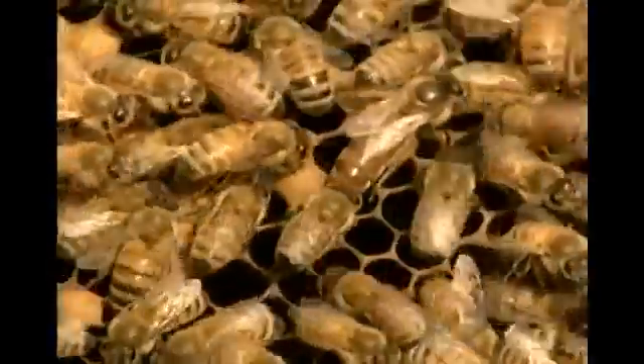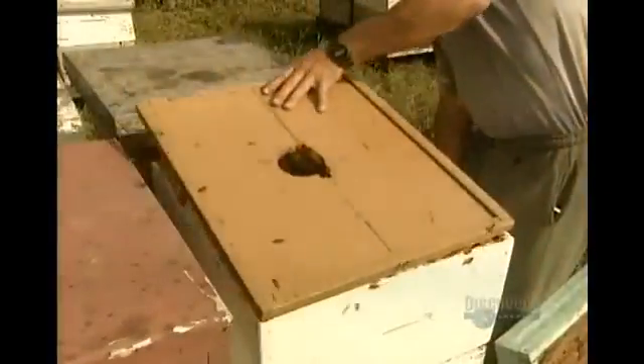She's the big one in the middle. The queen bee lays up to 2,000 eggs a day, creating the workforce needed to feed and protect the colony.